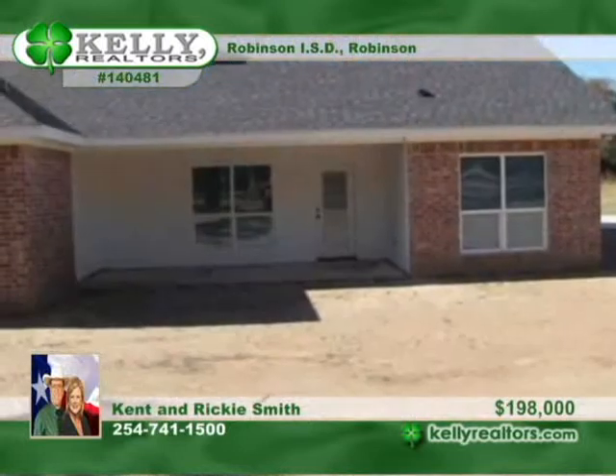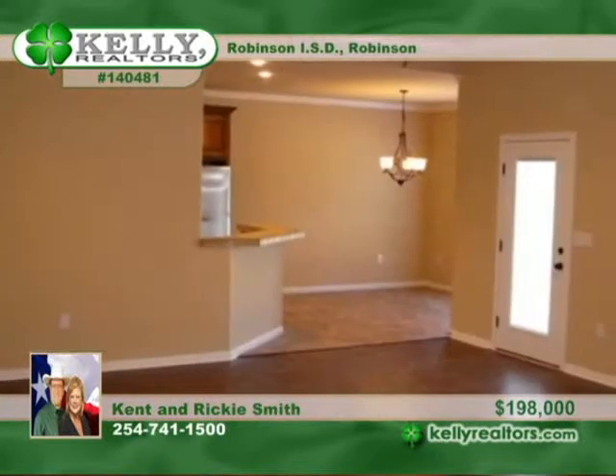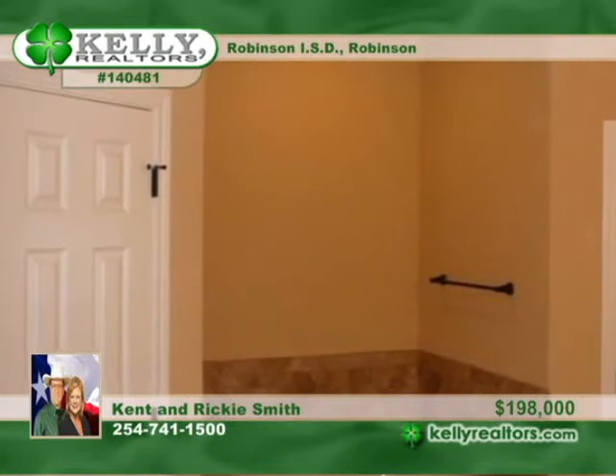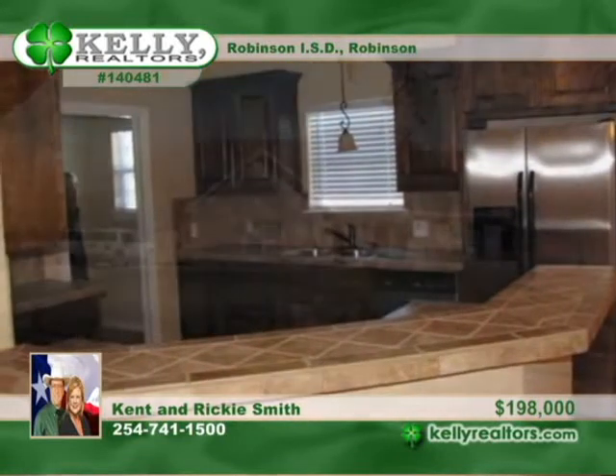Kent and Ricky Smith bring us this beautiful three-bedroom, two-bath home on a great lot. There's a barn and more land available at an extra price. The home has energy-efficient foam insulation for low utility expenses. The seller might take a real estate trade of lesser value. Call today for your tour.